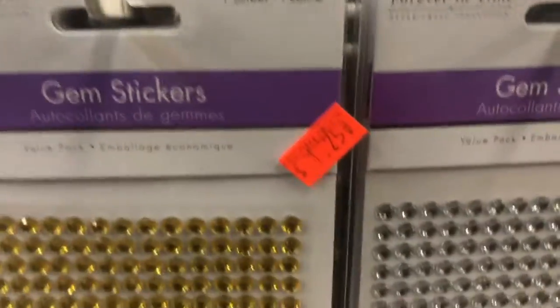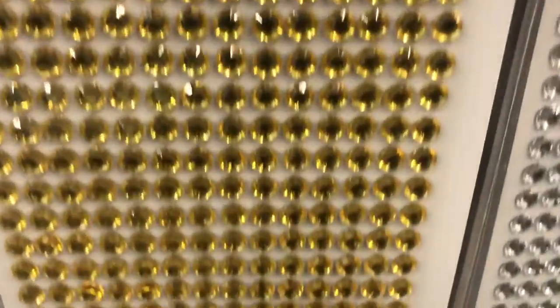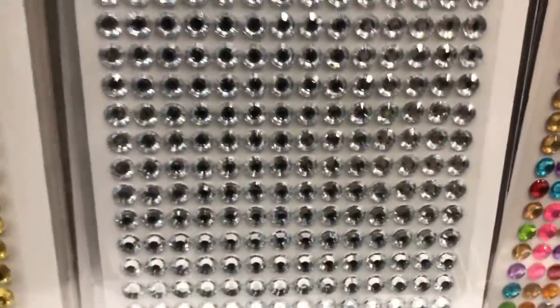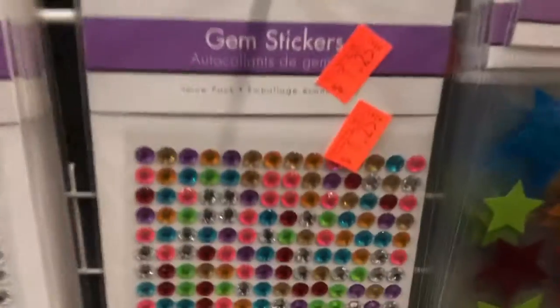So you can get all your crafts at Unusual Finds. These are all like glitter beads and gemstones — they're quite amazing too. There's the gold lot, the silver, or clear, and then there's the colored lot beside it. These prices are just amazing really, all these colors.